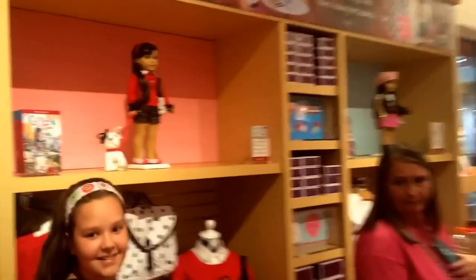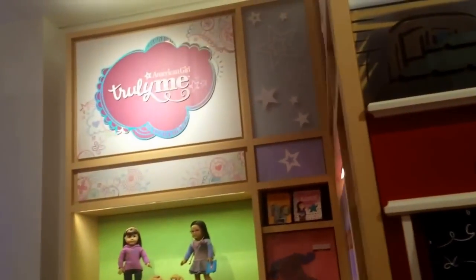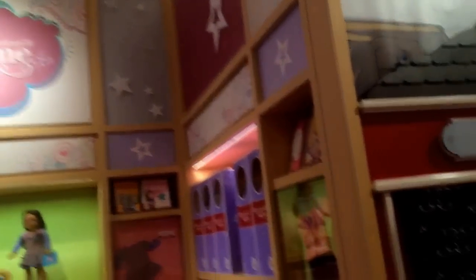Look at all of this Grace stuff — it is cute. Is that the bag that you were looking for in New York? Yes, and the apron. Look at this Bistro, Karis — Grace Thomas and the setup here. Some Truly Me — this is the new branding instead of My American Girl, it's Truly Me. And then the Bistro. So sweet.